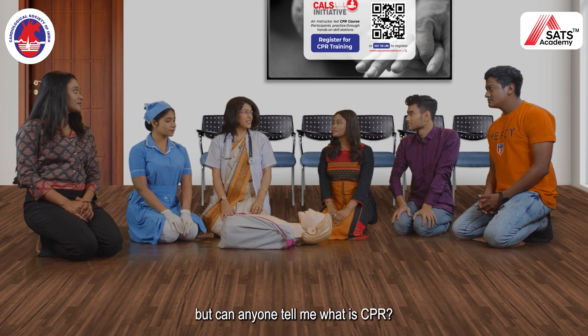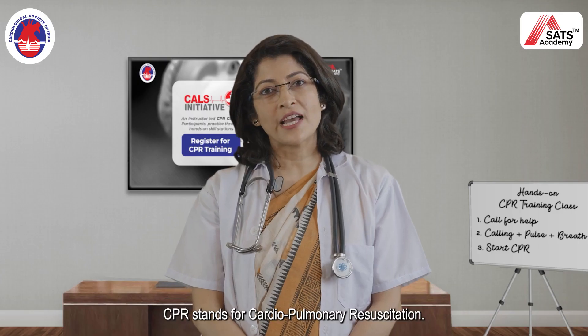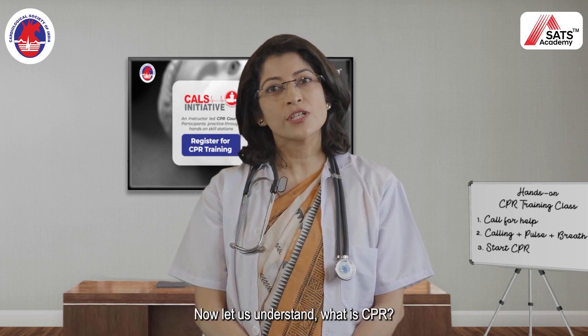But can anyone tell me what is CPR? CPR stands for cardiopulmonary resuscitation. Now let us understand what is CPR.